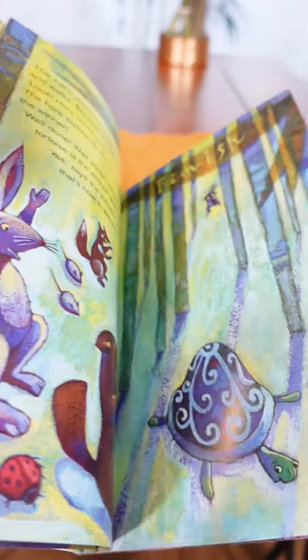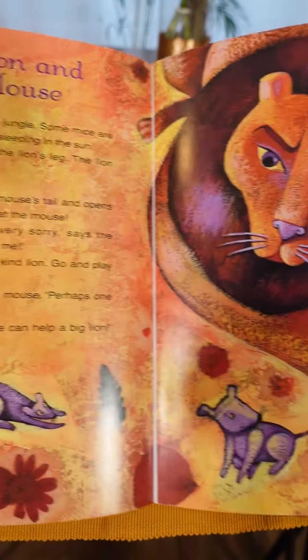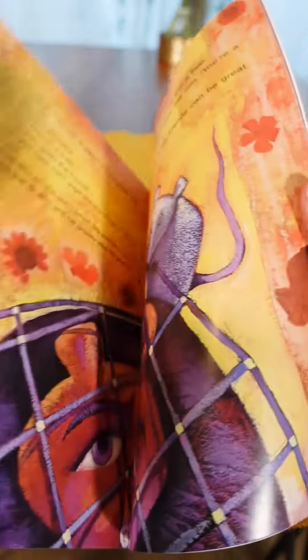The second fable is The Lion and the Mouse, and I really love the illustrations in this book. They're so vibrant and colourful — it really catches your students' attention.